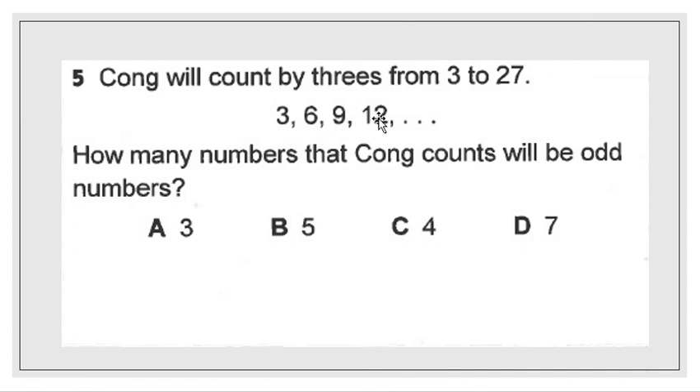If you got 2, you are correct. 3 is an odd number, 6 is even, 9 is odd, and 12 is even because the 2 is in the 1's place. So we see 2 evens and 2 odds. Now continue from 12 to 27, then count all the odd numbers in the full sequence from 3 to 27. It can be a bit tedious, but it also works on your multiplication as well as your patterns of 3.